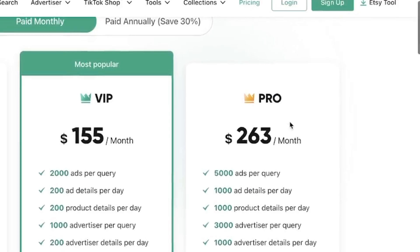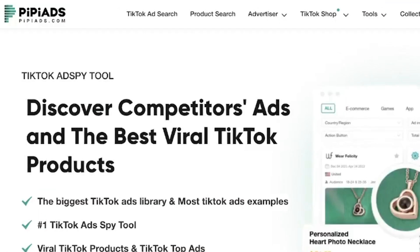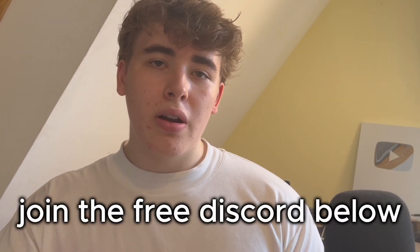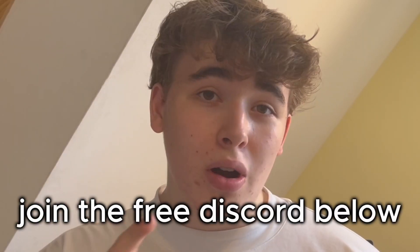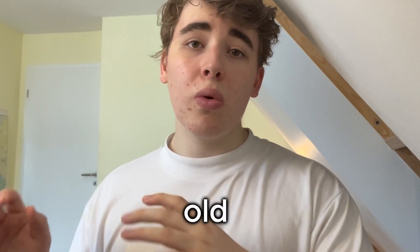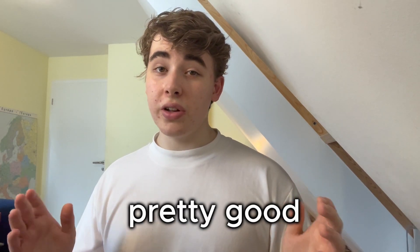I decided to take a risk and bought the $250 a month premium subscription on PP Ads, and then I basically just downloaded a bunch of other people's ad creatives, including the ones Beahezza used. I made a new campaign and posted all of my ad creatives — the old ones and the new ones I got — and the next day I already got 2 sales, the day after 5 sales, and then the day after 5 sales again. So it was looking pretty good.